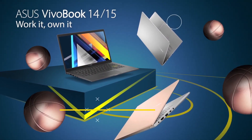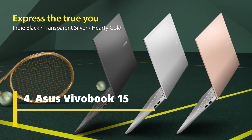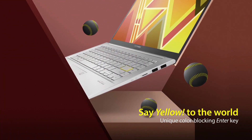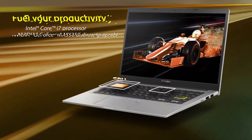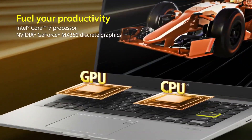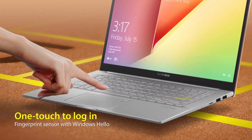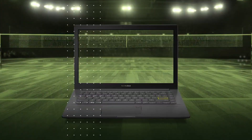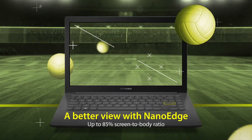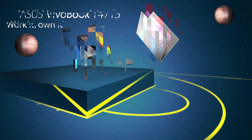ASUS VivoBook 15 is powered by a 12th generation Intel Core i5 processor which boosts speed up to 4.3 GHz. It comes with 8 GB of RAM, upgradeable up to 12 GB. There is a dual storage option — you get 512 GB of SSD plus 32 GB of optane memory, and there is also a one terabyte hard drive slot. The laptop comes with Intel UHD graphics.